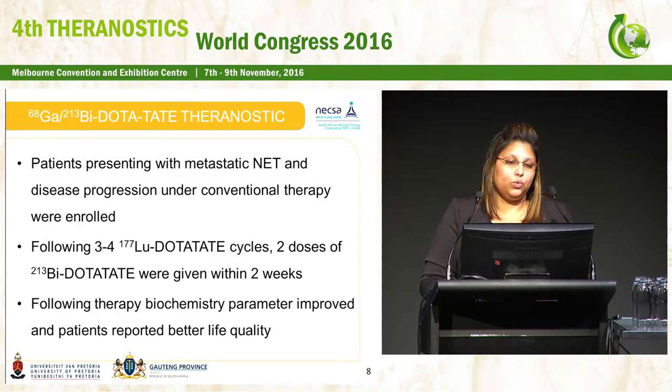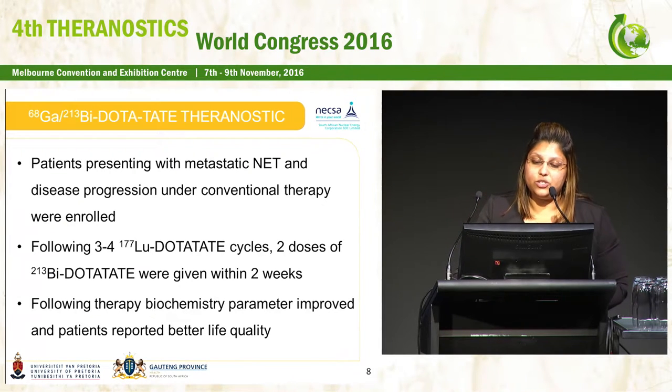For DOTA-bismuth dotatate, patients with metastatic neuroendocrine tumors and disease progression under conventional therapy were enrolled. They received three to four lutetium-177 dotatate cycles and thereafter two doses of bismuth dotatate, given within two weeks. The outcome was improvement in biochemical parameters and patients reported a better quality of life.